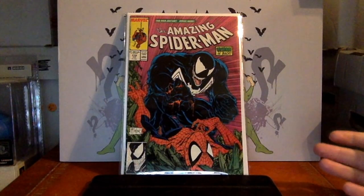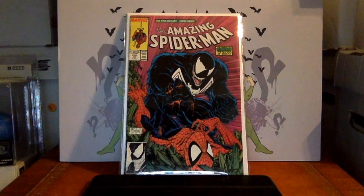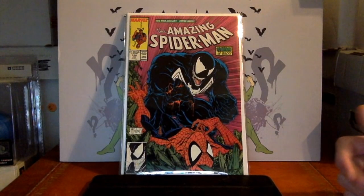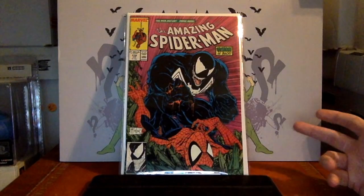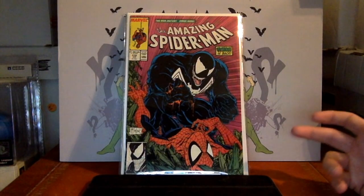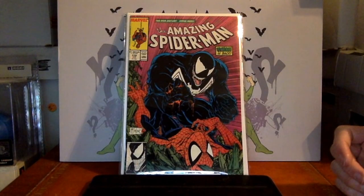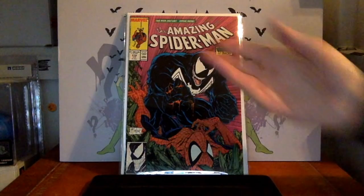There are a lot of affordable Spider-Man books out there. You don't need to chase all the big first appearances — you can have a nice collection with fairly affordable books. I tend to focus on first appearances, but some are just cool because of the covers and stories.